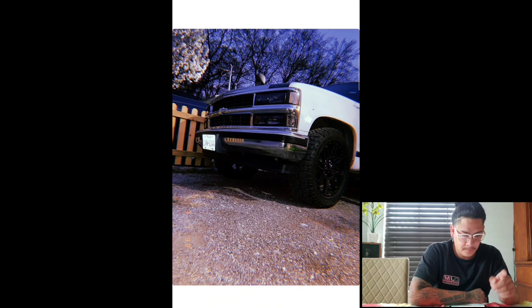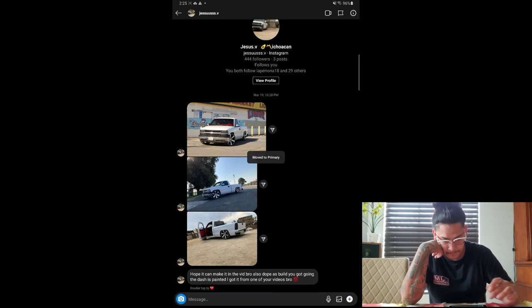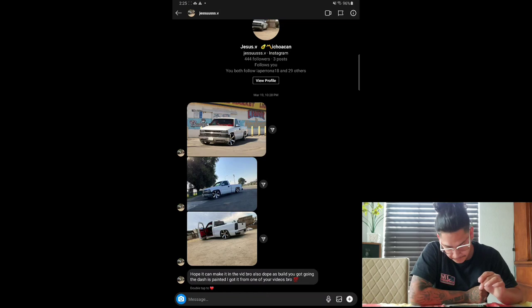Next one we got is Jesus B. He says: 'Hope it can make it to the video, bro. Also dope build you got going — the dash is painted, I got the idea from one of your videos, bro.' So he saw one of my videos and decided to paint his dash too. Sick. Clean, clean, definitely clean. I like it. Give this one a seven. Keep doing what you're doing, and thank you for the support.